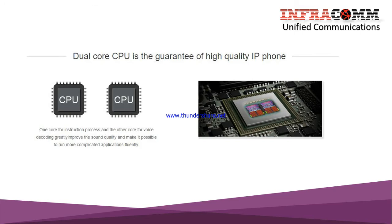Adcom uses a dual-core CPU, which is the guarantee of high sound quality. One core handles instruction processing and another core handles voice decoding — this improves sound quality and makes it possible to run more complicated applications fluently.